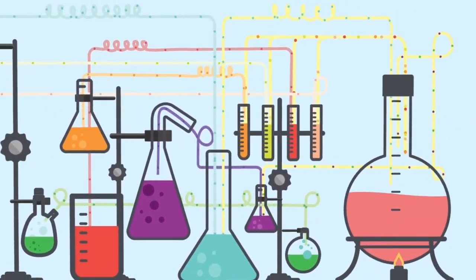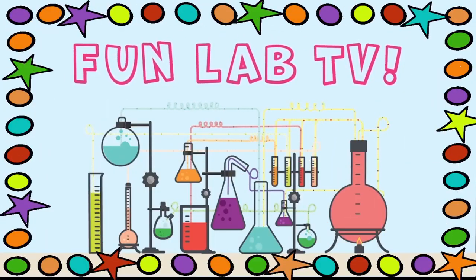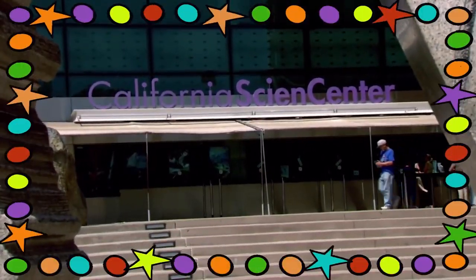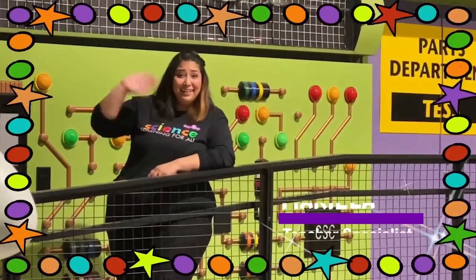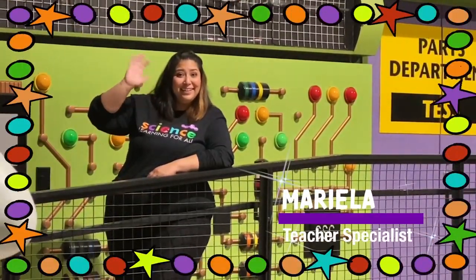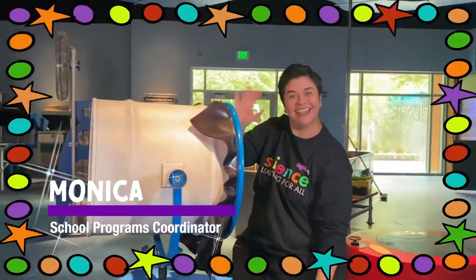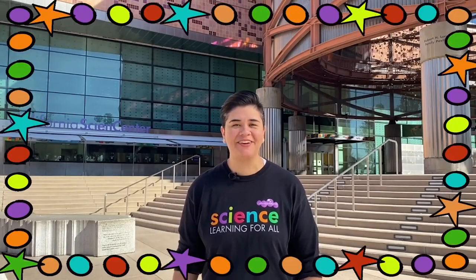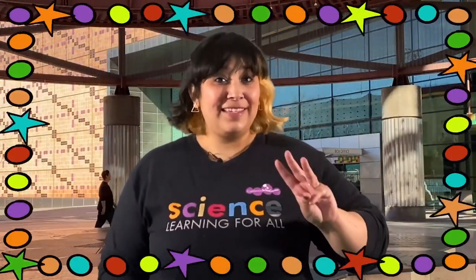Scientists, are you ready to observe, explore, and discover? It's time for Fun Lab TV from sunny Los Angeles! Let's go to the California Science Center with your hosts Mariela and Monica. Hi scientists, welcome to Fun Lab TV here at the California Science Center. Our show is made up of three segments that show you how science happens here, there, and everywhere.